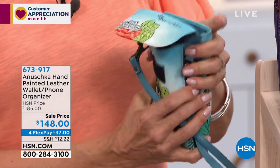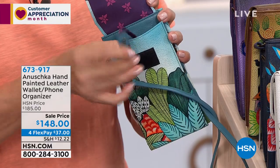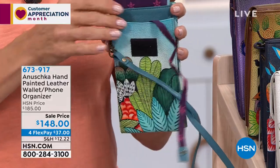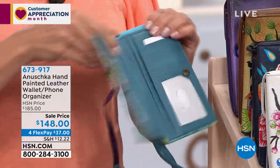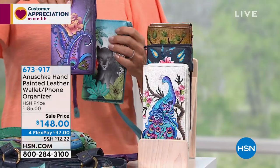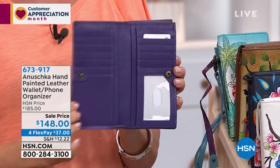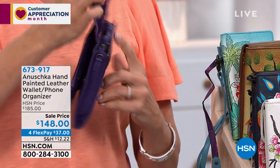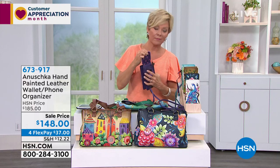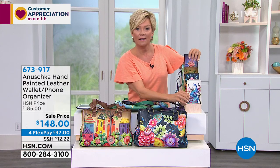That little ribbon design is a genius feature — when you put your phone in, you pull the ribbon and it brings your phone up. You never break a nail grabbing your phone. It's RFID protected with plenty of credit card slots. When you have this over your shoulder, imagine it as a gift for someone going off to college or a new mom who doesn't want to carry too much.